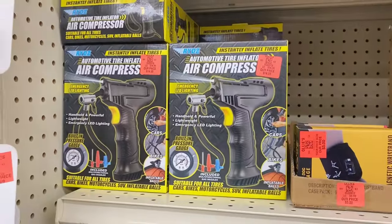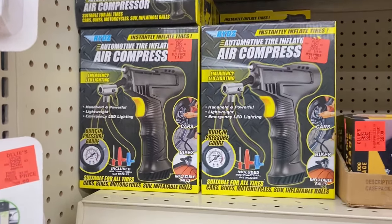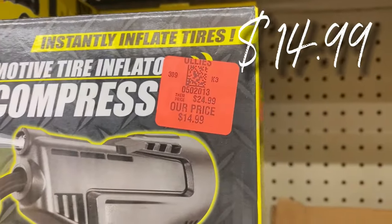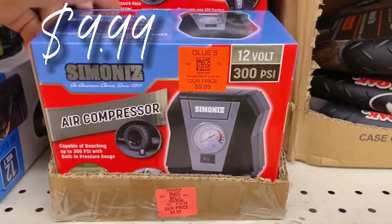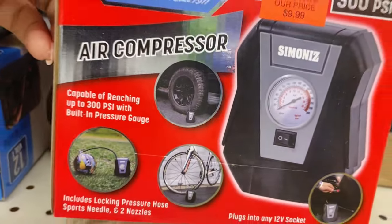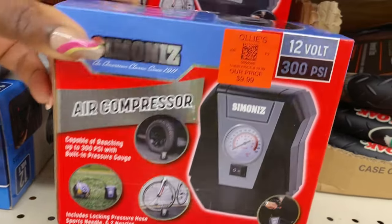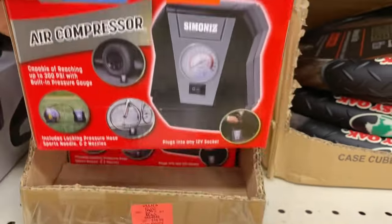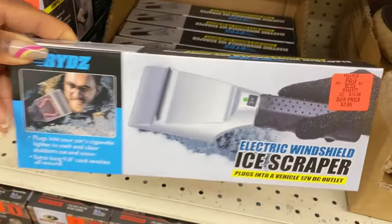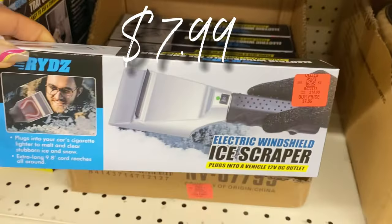They've got some new air compressors — you might need one to pump up your tires honey. One is $14.99, and down here there's a smaller air compressor for only $9.99. These are rockstar deals. And below that I saw an electric windshield ice scraper for $7.99 — right in time for winter weather.